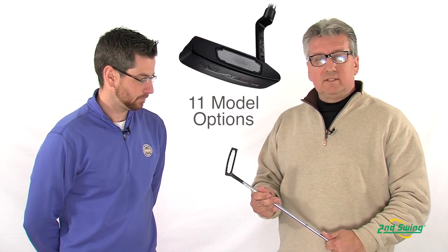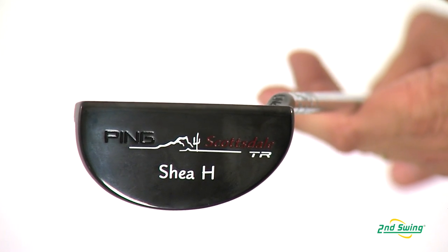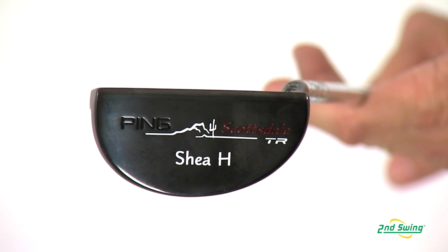Aaron Roth with Second Swing Golf, here with PING's Paul Peterson to discuss the new Scottsdale TR putter line. The Scottsdale TR putter line is available in 11 different models: one being long, one being belly, and nine conventional length putters in the TR series.